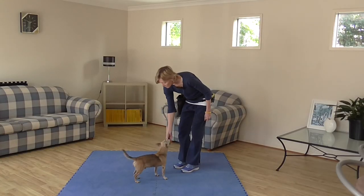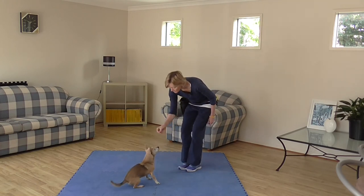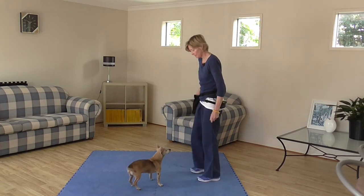Make sure you practice this in the future at random times and reward your dog randomly to increase the likelihood and frequency of your dog performing the sit on request in the future.